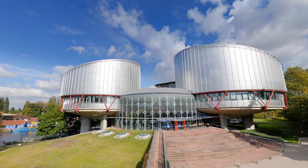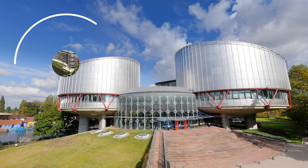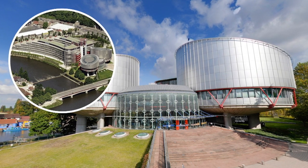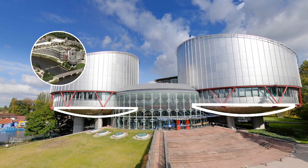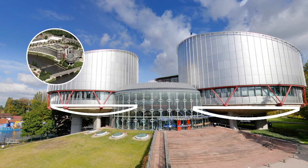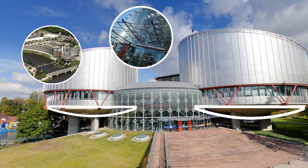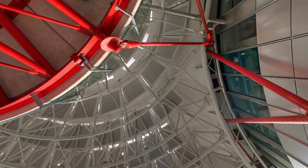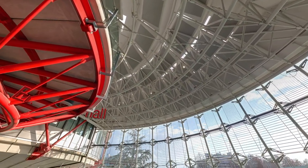Note the building's threefold symbolism. From the side it looks like a ship moored on the River Ill which flows through Strasbourg. From the front, its two cylindrical chambers evoke the scales of justice. The building's liberal use of glass is a metaphor for transparency. In 2015, the building was awarded France's Architecture Contemporaine Remarquable label, recognizing extraordinary contemporary architecture.